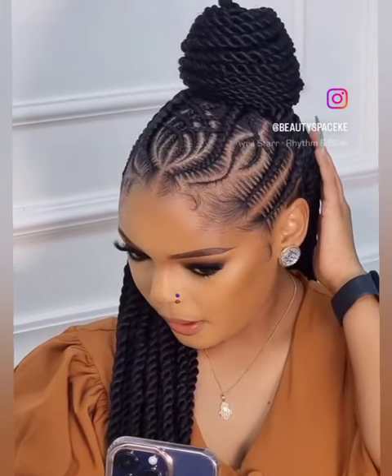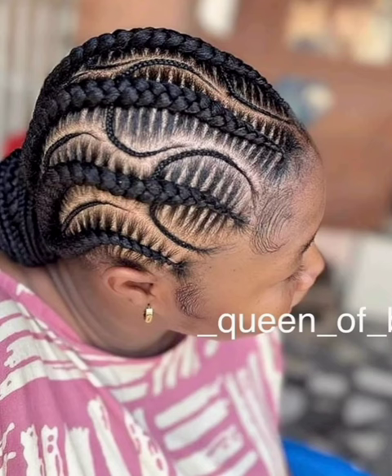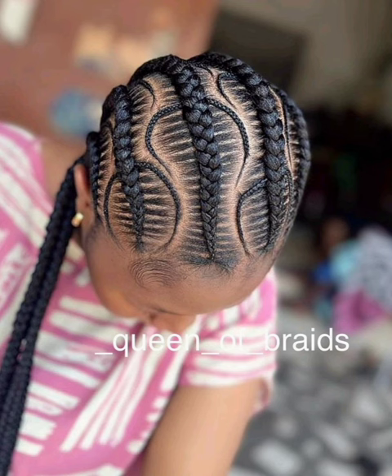Hi braid lovers, it's another beautiful, gorgeous, inspiring video from Braid Lover. This video is all about braided hairstyles — different designs of lovely, gorgeous African women's hairstyles. Here is our beautiful feed-in braid, and of course there are cornrows in between, just to give that detail and unique look. Let me know what you think in the comment section.